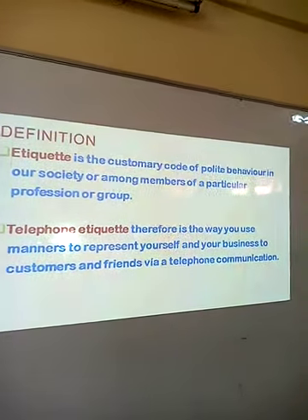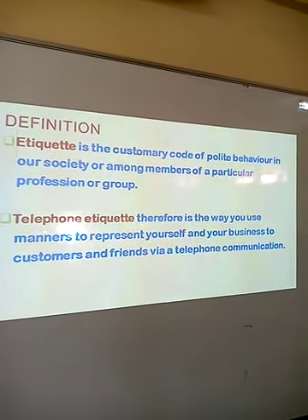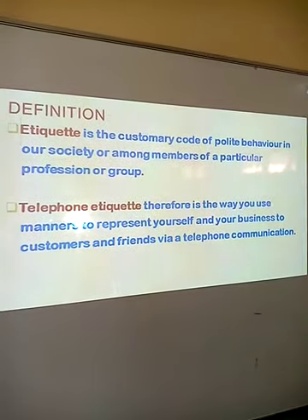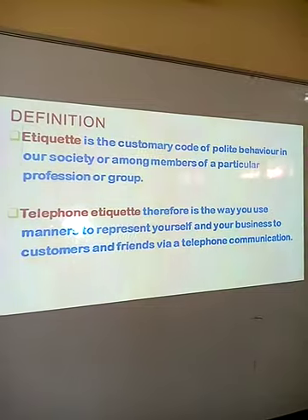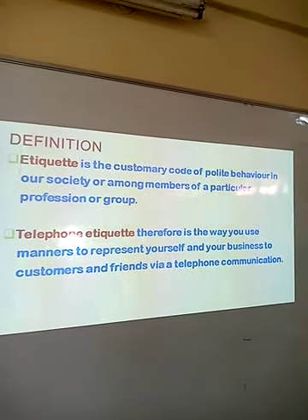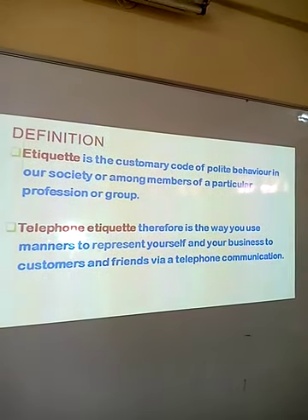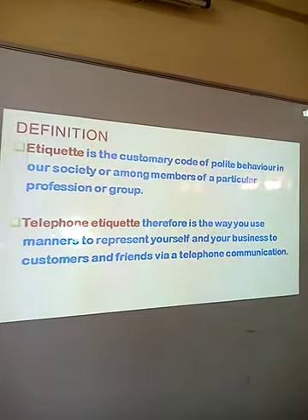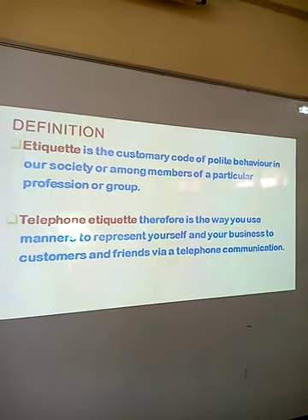For us to understand what telephone etiquette is, we need first to understand the meaning of etiquette. Etiquette is the customary record of polite behavior in our society or among members of a particular profession or group. Telephone etiquette, therefore, is the way we use manners to represent ourselves and our businesses to customers and friends via telephone communication.